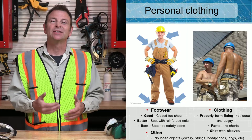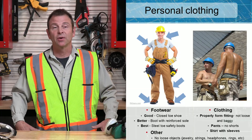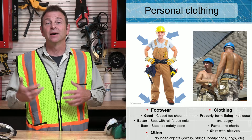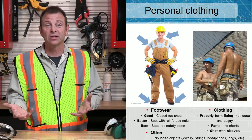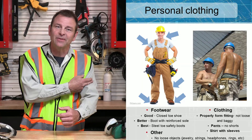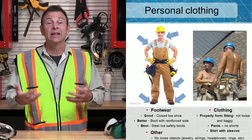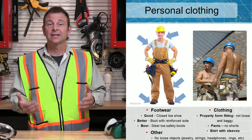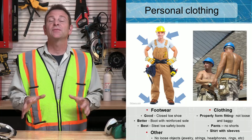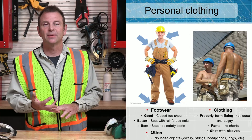Most construction sites do not give you an exact dress code, but some of the rules to follow would be no extremely loose or baggy clothes. These can get caught up in power tools or other machinery that's moving and drag one of your limbs in, causing injury. You should have some type of sleeved shirt, and I don't recommend shorts on a job site — some contractors insist on long pants. Your shoes should have a closed toe. No open-toed shoes, sandals, or flip-flops.